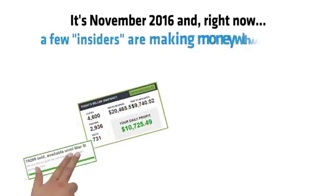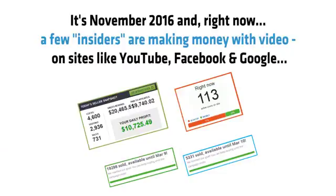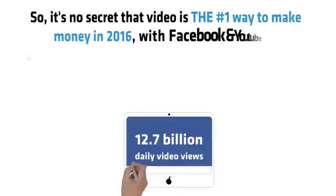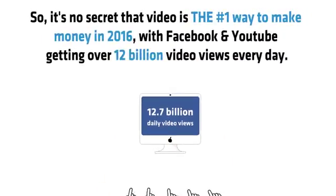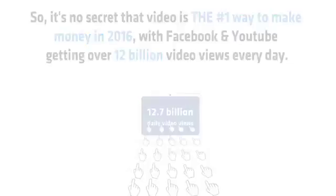It's November 2016 and right now a few insiders are making money with video on sites like YouTube, Facebook and Google. They just create a video, get traffic and make money. Video is the number one way to make money in 2016, with Facebook and YouTube getting over 12 billion video views every day.